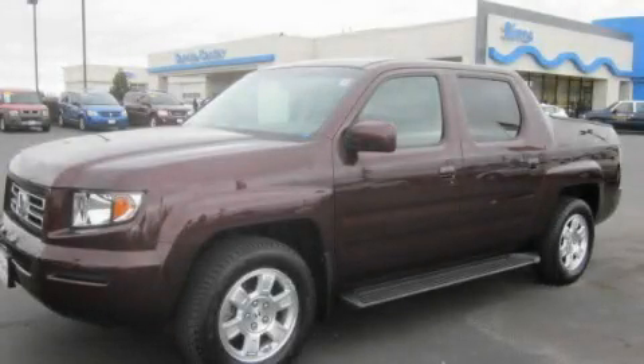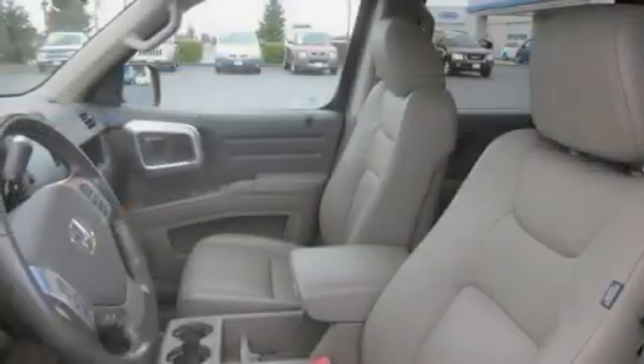This is a 2008 Honda Ridgeline. Strong, durable, and dependable.